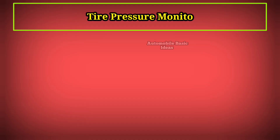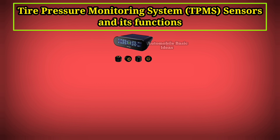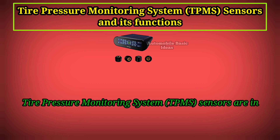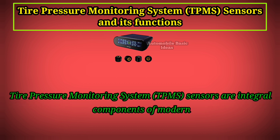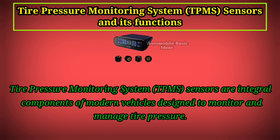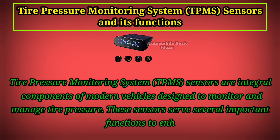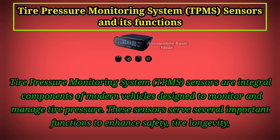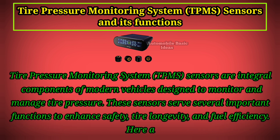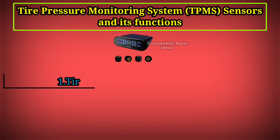Tire Pressure Monitoring System sensors are integral components of modern vehicles designed to monitor and manage tire pressure. These sensors serve several important functions to enhance safety, tire longevity, and fuel efficiency. Here are the primary functions of TPMS sensors.